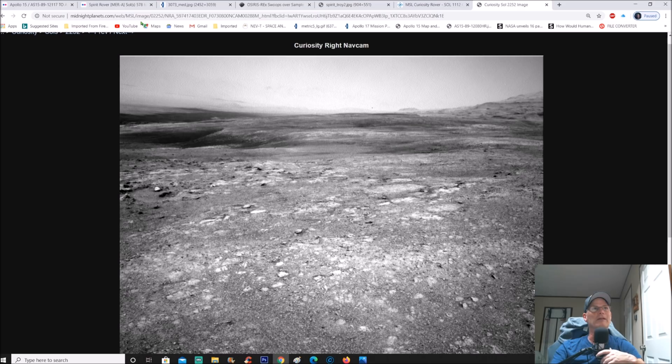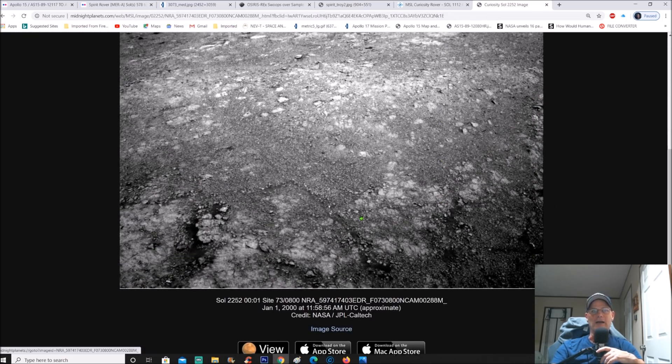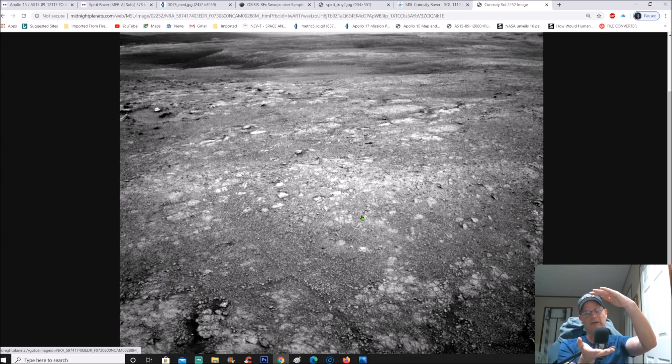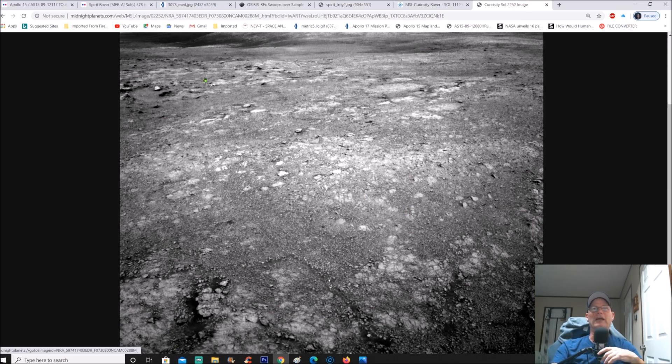This is an MSL image — Mars Science Laboratory — which is the Curiosity rover. You can see it's the nav cam, which sits low on the deck. Picture the deck being top here, bottom here — it's right in the middle. These nav cams help it navigate. So as you're looking at this, if you were standing right next to this right now it would be somewhere around your waist.